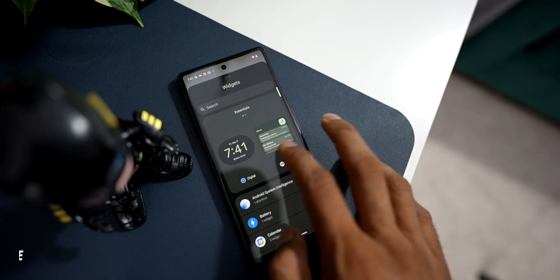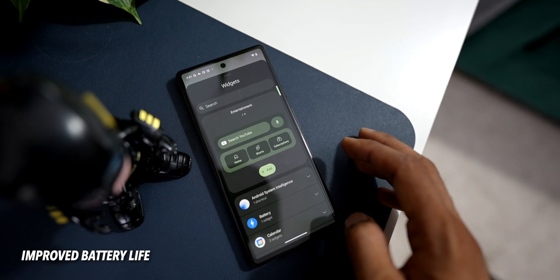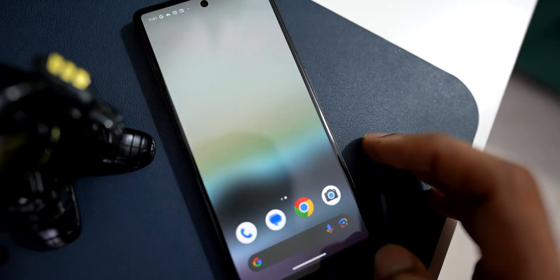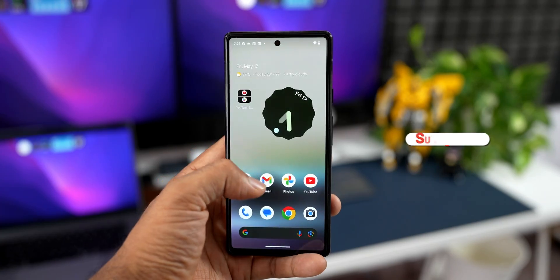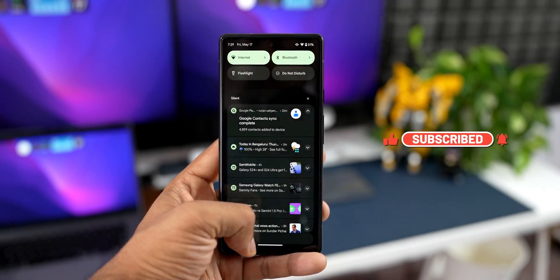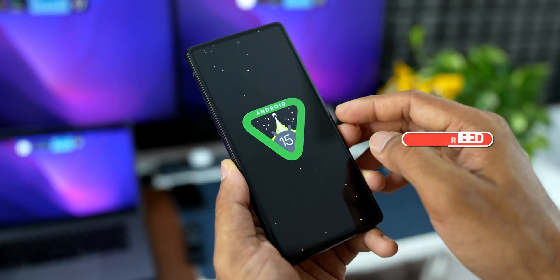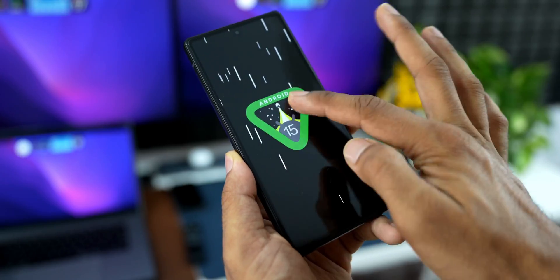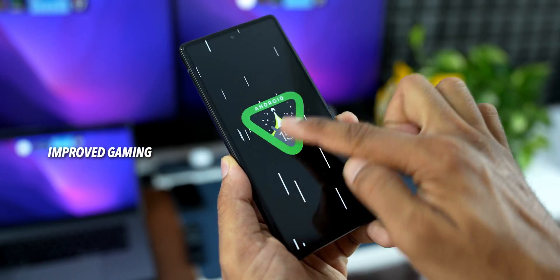Android 15 will also improve battery life by limiting foreground services. Apps kept active in foreground services will now be limited to six hours, after which those services stop, thereby improving battery life. There will also be faster app launches, improved system performance, and Google has announced improved gaming performance on Android 15.